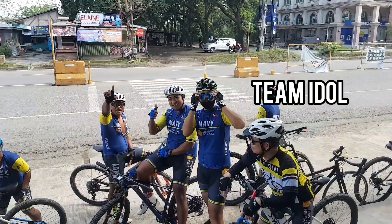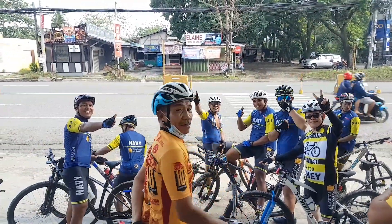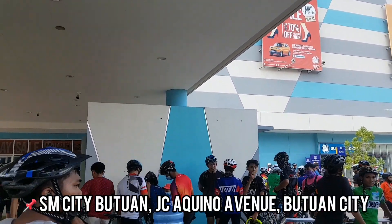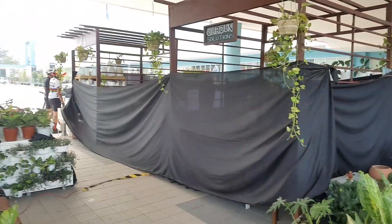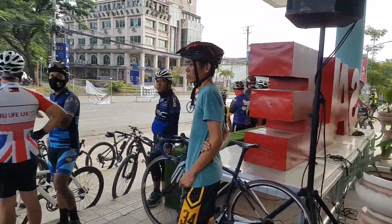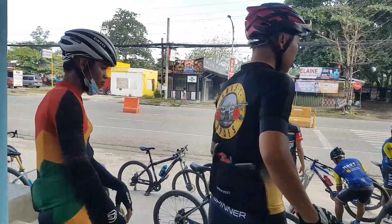Shoutout pala sa Team Idol and kay Uncle Tongi, which is a competitor of Marlboro Tour. And we are here at SMC Tibungco, dahil we are having our Saturday bike pantry pala. Heto pala yung mga kasama natin sa bike — yung mga malakas, at mga angas, at mga bata.